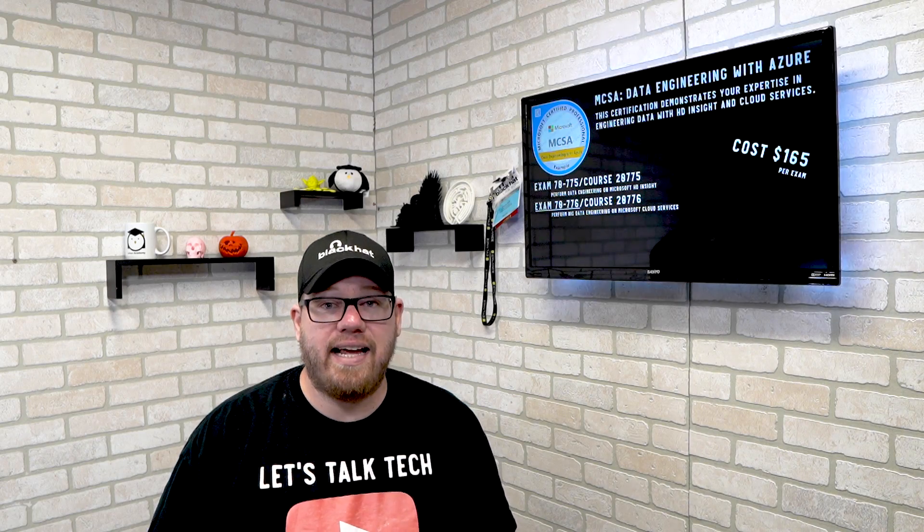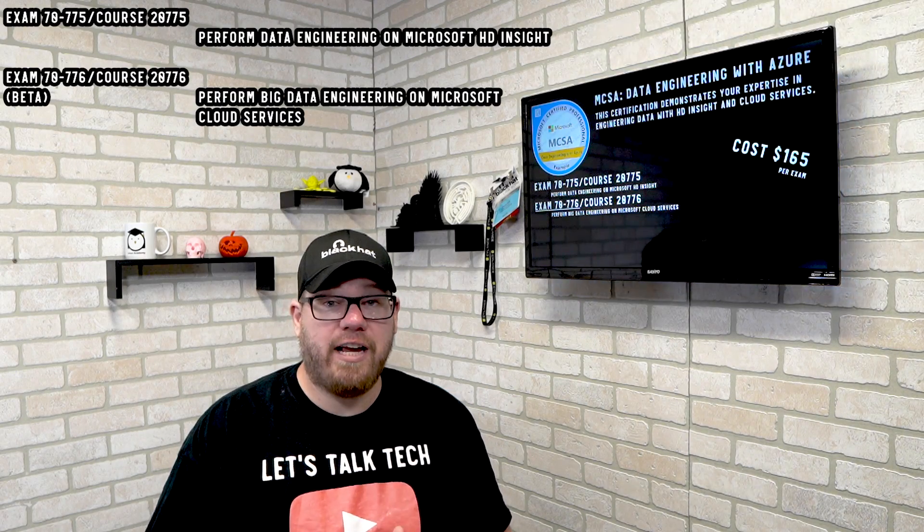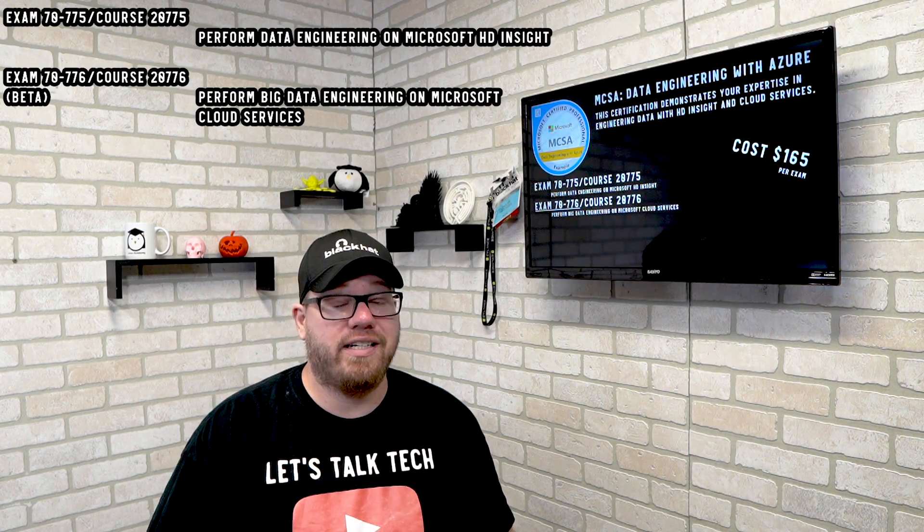The next exam is the MCSA Data Engineering with Azure. This certification shows your proficiency in engineering data with HD Insight and cloud services. There are two exams associated with this certification.